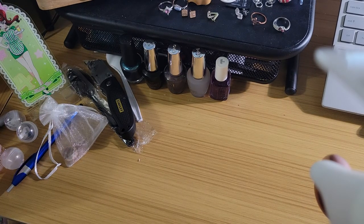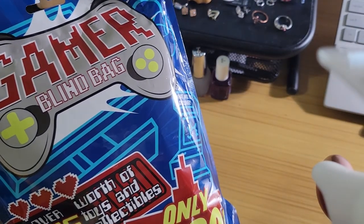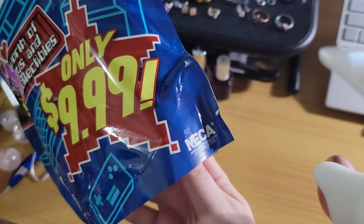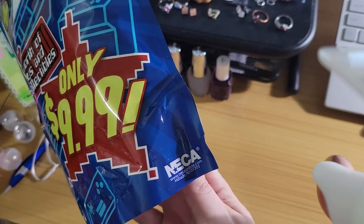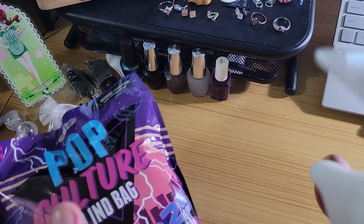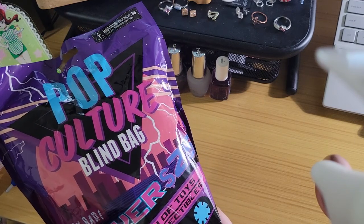If you guys were with me last year, you remember I did these because I was like, oh hey, 10 bucks, supposed to have $25 worth of stuff in there, let's see what's in there. Now for those of you that are new, if you hear the sarcasm in my voice, it's because of this company here, NECA — they bought out Loot Crate, so usually these bags have Loot Crate stuff in them. This year they did have a giant bag on the shelf.